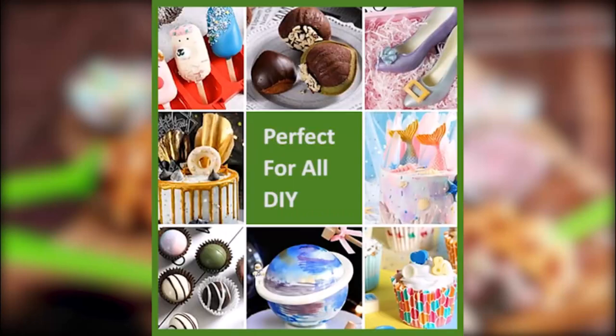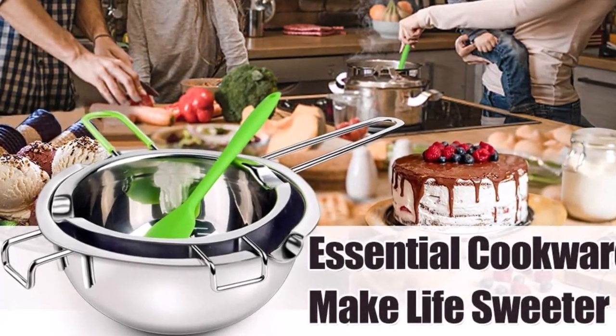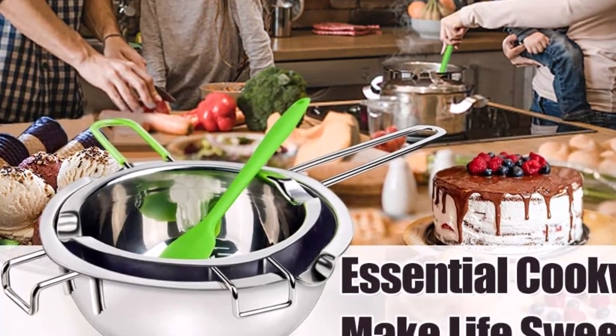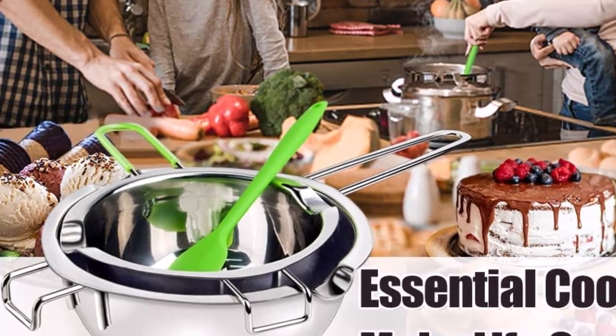We picked SONG ZIMANG double boiler as our preferred option. Check out our best picks for all of our favorites, and be sure to read our buying guide to get all the information you need to make the best choice. So, let's get started.